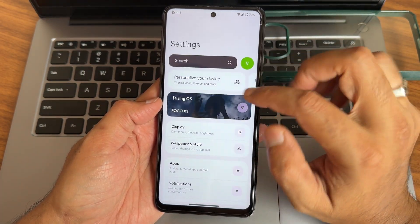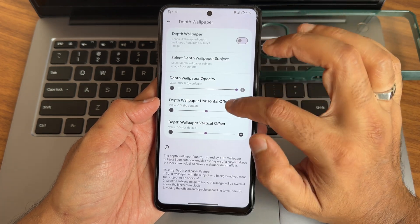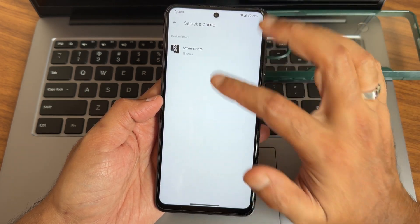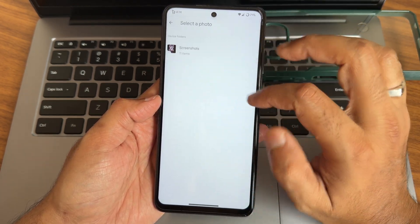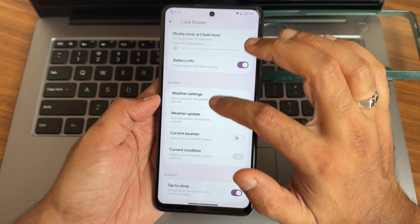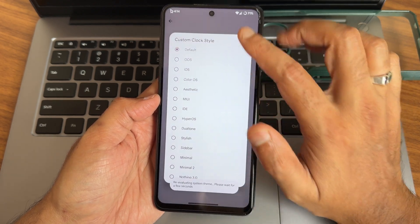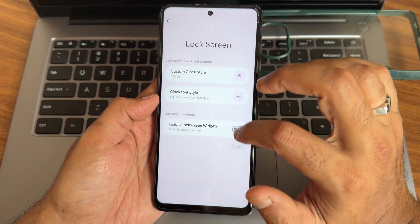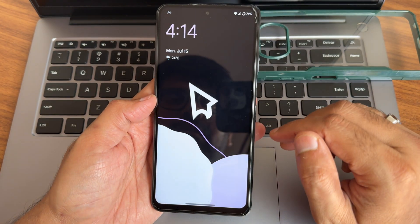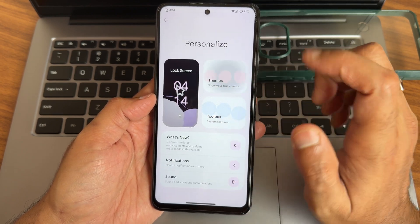Moving into settings — personalize your device. You get lock screen customizations like depth wallpapers with plenty of options: opacity, horizontal offset, vertical offset, and depth of wallpaper subject. You can choose your own images and also get user switcher, media cover art, filter, fade level, battery info, weather settings. Widgets are also given here — lock style, font style, mini widget, ringer. That's how the lock screen customizations look.